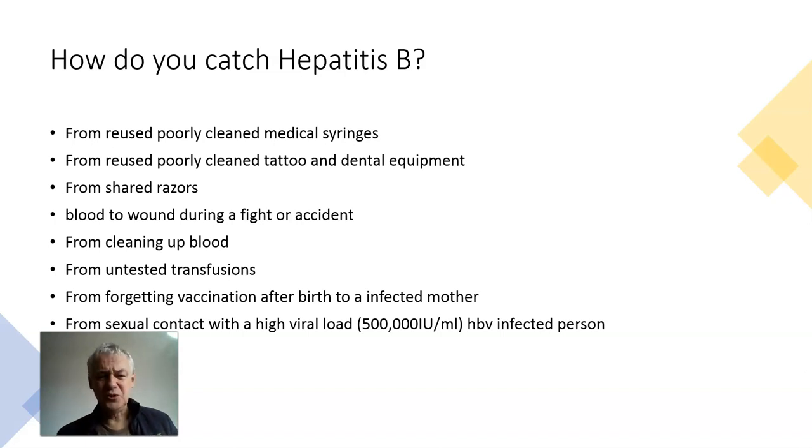If you go to a school and you vaccinate all the kids in a row, chances are a lot of them will get Hepatitis B.